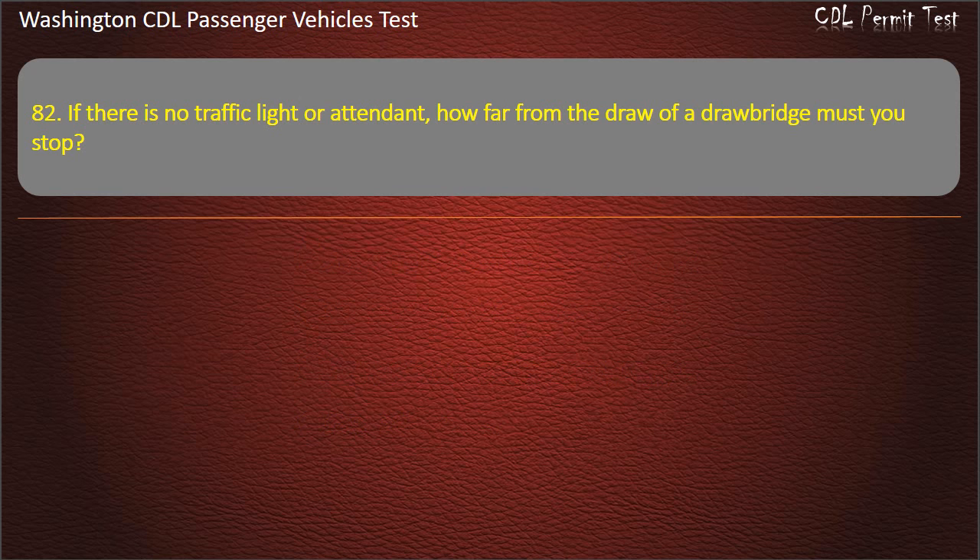Question 82. If there is no traffic light or attendant, how far from the draw of a drawbridge must you stop? 5 feet, 50 feet, 10 yards, or 100 feet. Answer: 50 feet.